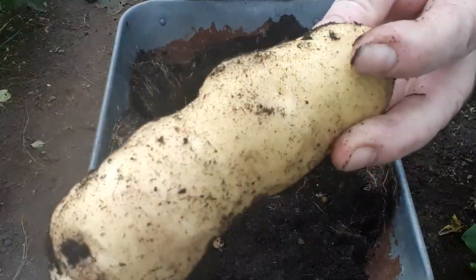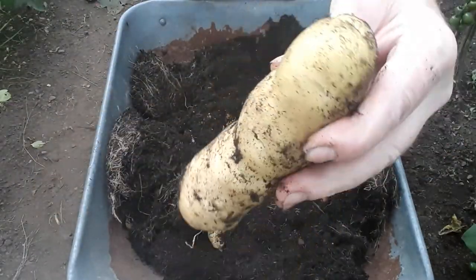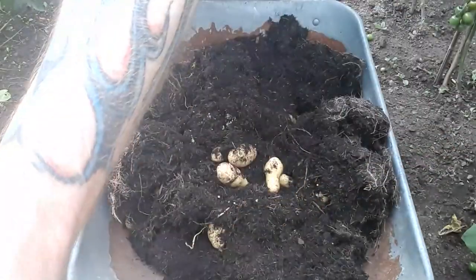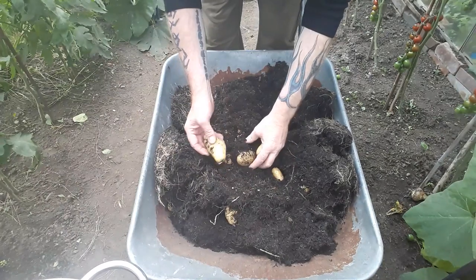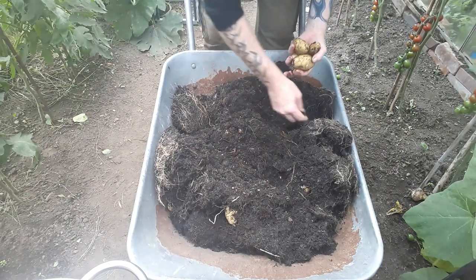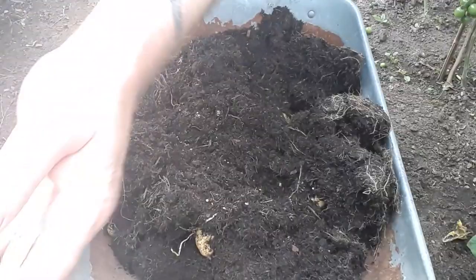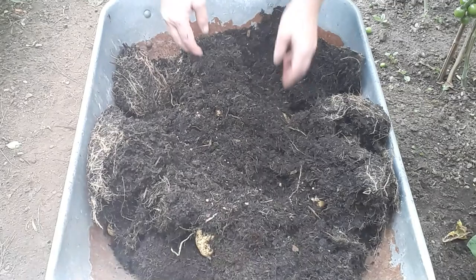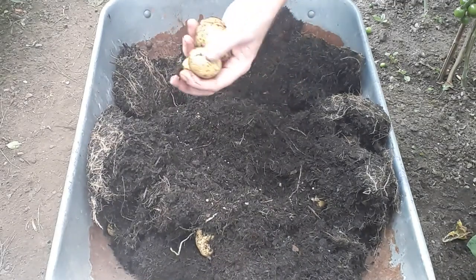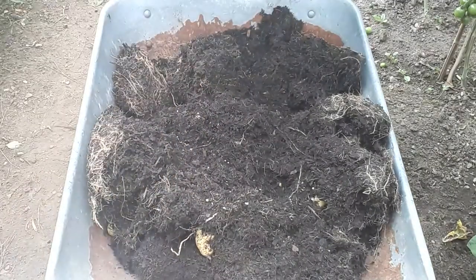That's a massive potato - look at the size of that thing! Amazing. And there's loads in here as well, which is amazing. Looks like it was worth waiting that little bit longer. I think I'm going to need a bigger bowl.